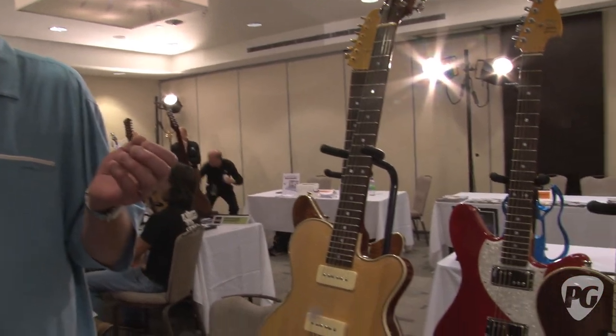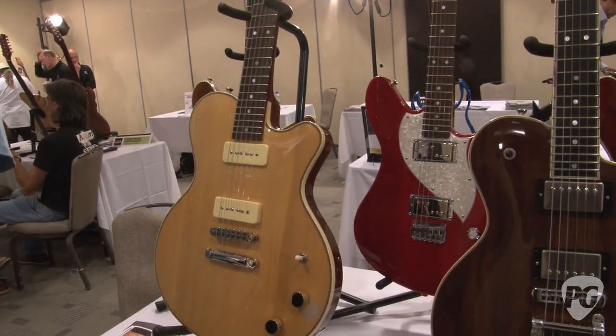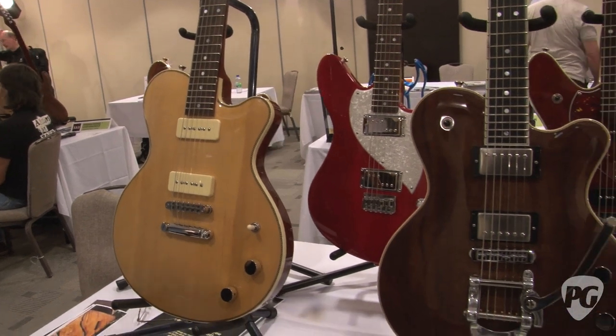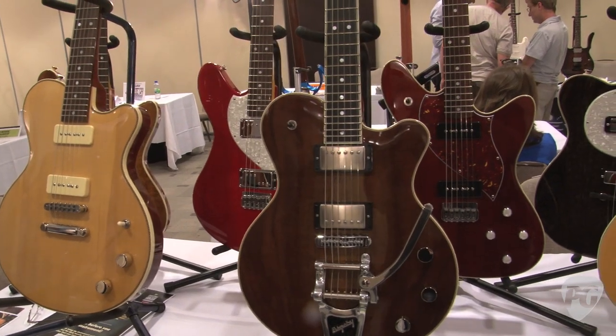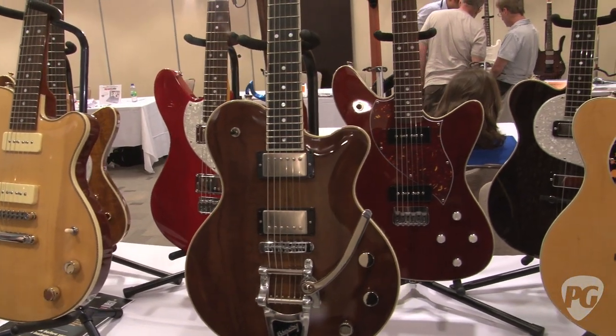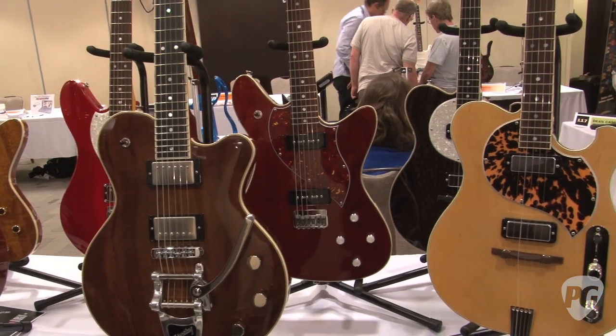My main job is to build custom instruments for individuals. What I try to do is find — most of my clients have an assortment of guitars, but they've always wanted to have something a little different. So I try to fill that gap, not to replace any of their existing inventory, but to add a new brush to their palette, is how I describe it.